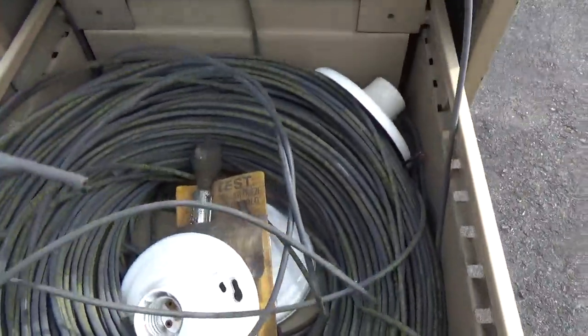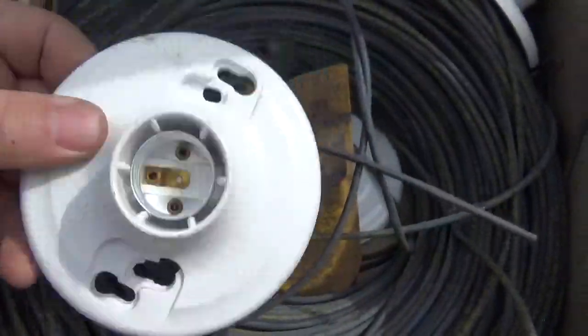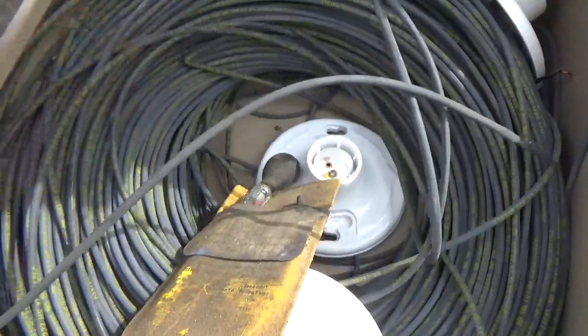This appears to be shrink tubing — three of these. And I'm going to test you to see if your antifreeze is any good.